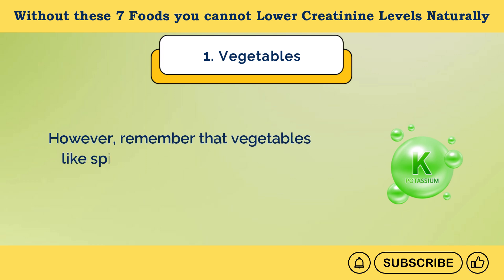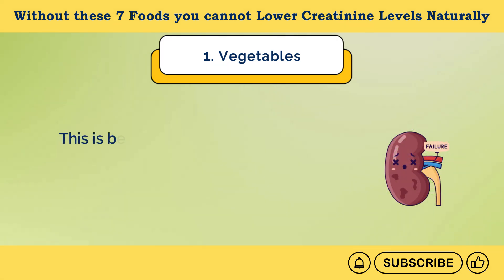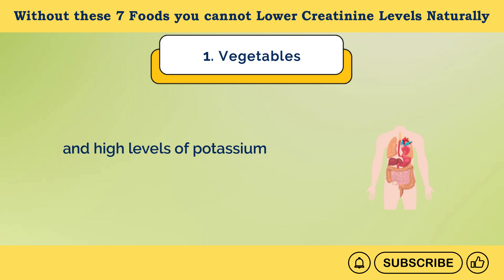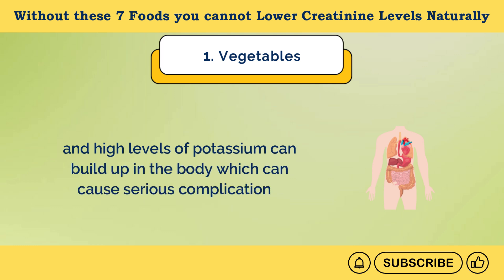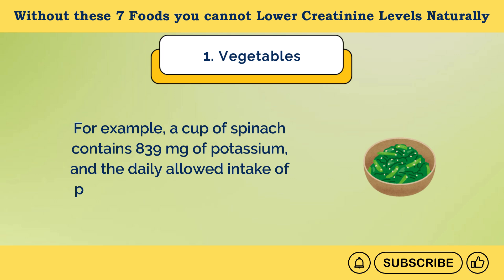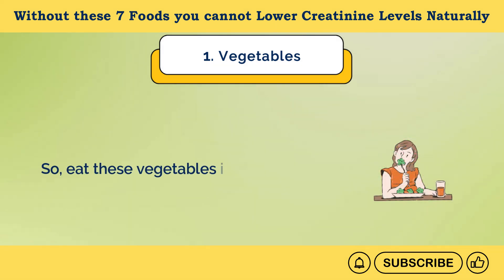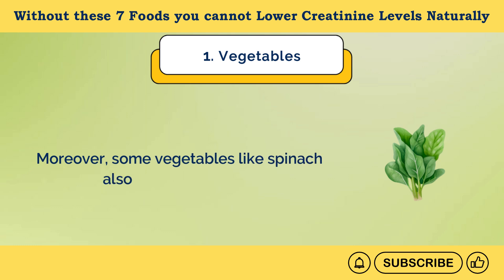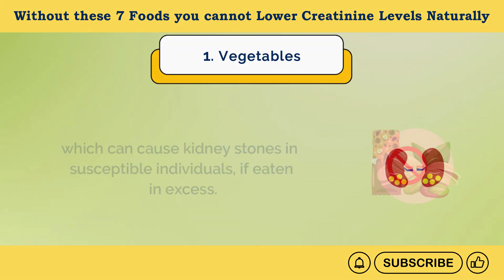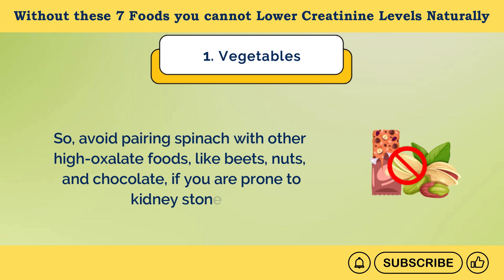However, remember that vegetables like spinach, kale, and carrots are high in potassium, which is not safe for kidney patients. Degraded kidneys have to work hard to remove excess potassium, which can stress them, and high levels of potassium can build up in the body and cause serious complications. A cup of spinach contains 839 milligrams of potassium, and the daily allowed intake for kidney patients is less than 2,000 milligrams, so eat these vegetables in moderation. Moreover, some vegetables like spinach also contain oxalates, which can cause kidney stones in susceptible individuals if eaten in excess. Avoid pairing spinach with other high-oxalate foods like beets, nuts, and chocolate if you are prone to kidney stones.